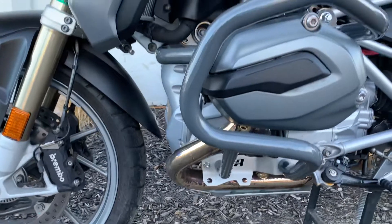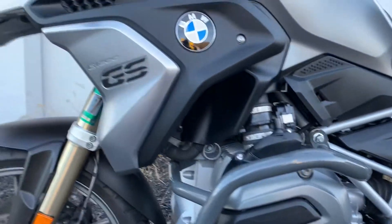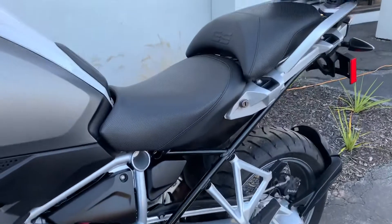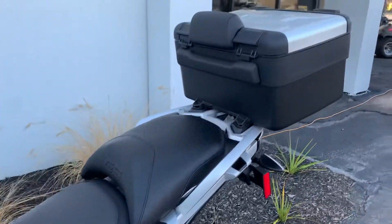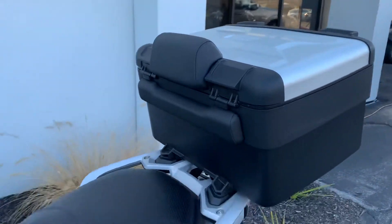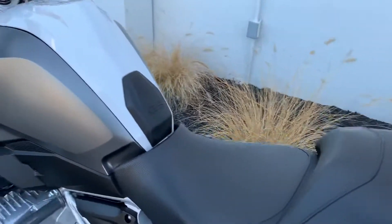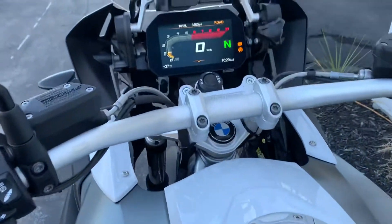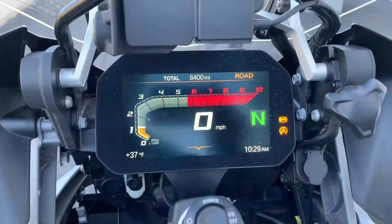As you can see, it's got the all-rider engine guards. Comfort seat, BMW barrier top case with rider backrest. The connectivity or the TFT dash was optional in 2018, and this bike, as you can see, has it.